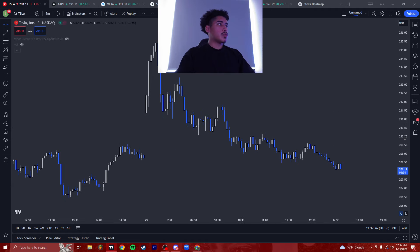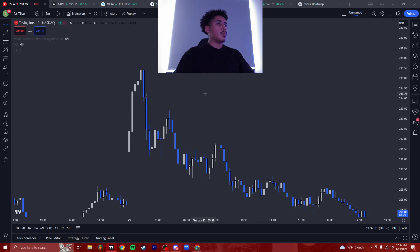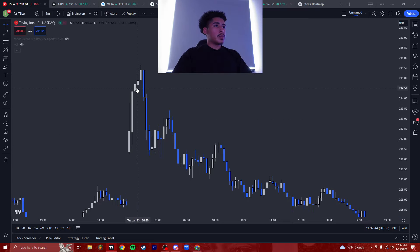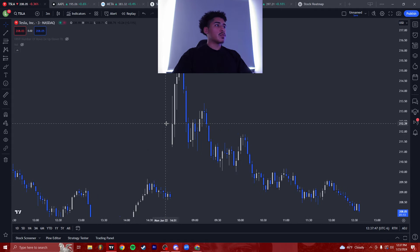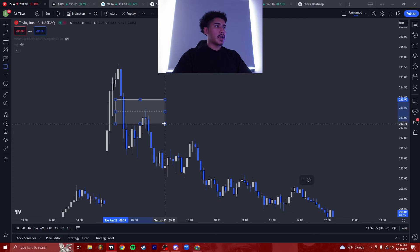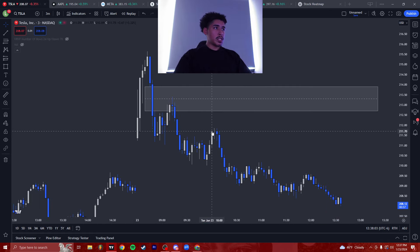We ended up taking puts this morning and I'm gonna show you exactly why. Yes, we gapped up. Yes, it looked like it wanted to run up, but we didn't have a displacement. If you've watched the Fair Value Gap video, I highly recommend you go watch how to find a proper Fair Value Gap. On the upside, even though we broke previous highs on smaller time frames, we never had a displacement. Price pumped up a little bit, ended up coming back down and created a displacement there — that's how you know there's sell-side volume. Bunch of sellers.